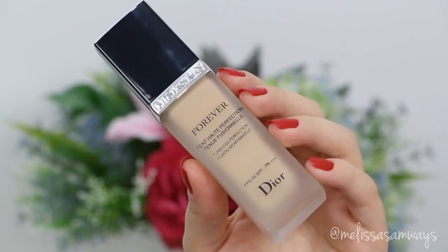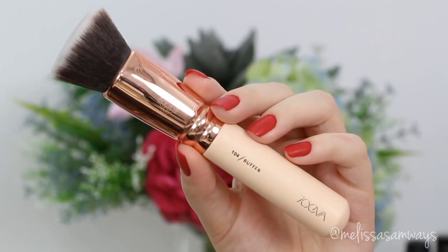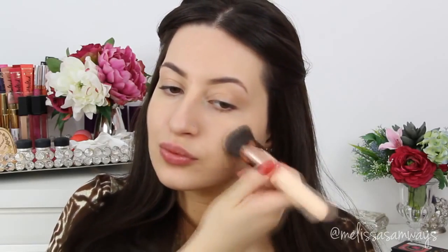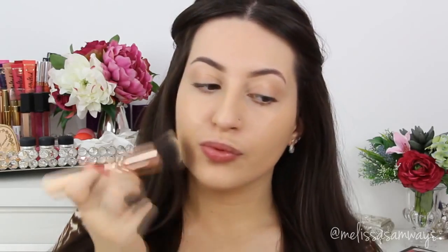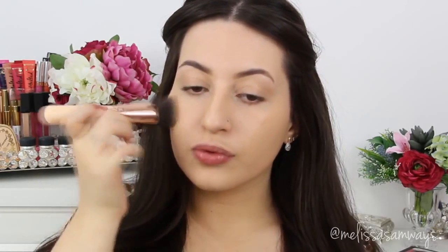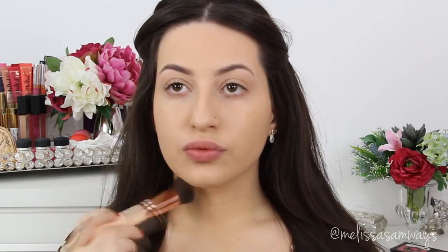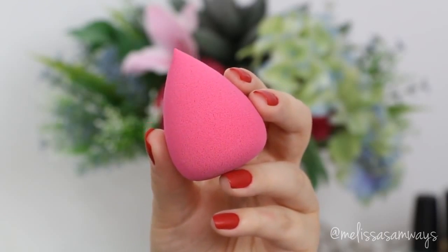I'm gonna start applying my foundation — this is the Forever by L'Oréal. To apply it I'm going to use this kabuki brush by Zoeva. I already applied my sunscreen and primer; I used the Photo Finish by Smashbox. I'm going to apply just a little bit of foundation to cover any imperfections on my face, and the rest left on the brush I'm gonna spread on my neck and chest to make everything look the same color.